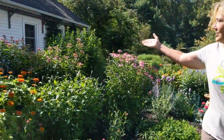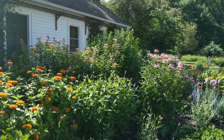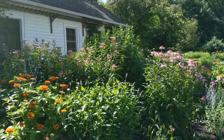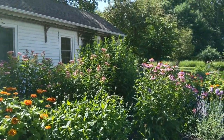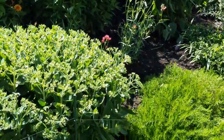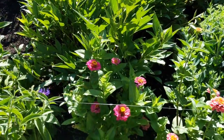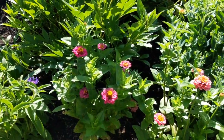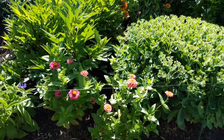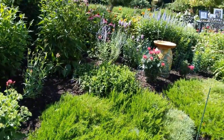I noticed you mentioned the swamp milkweed and that monarch came in right on cue. Isn't she beautiful? And I know this isn't just to keep me out of the garden — I have a lot of garden pests like a lot of people. But this little fishing line wire keeps the deer out of my garden. They can't see it. They touch it with their legs and they jump away. I've watched it myself, so it really works.